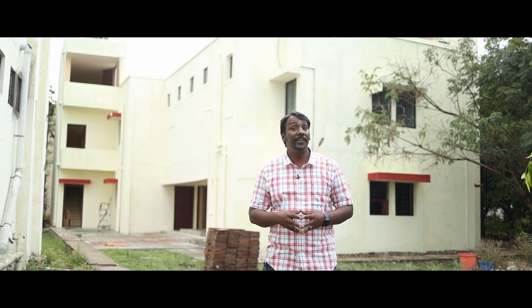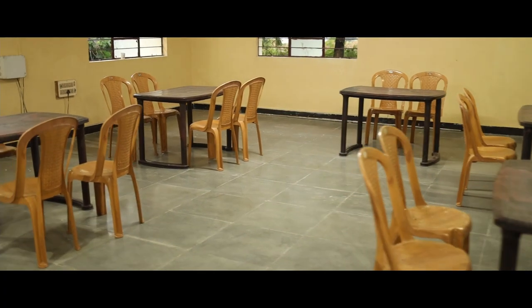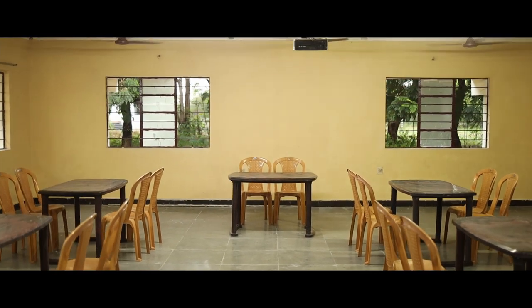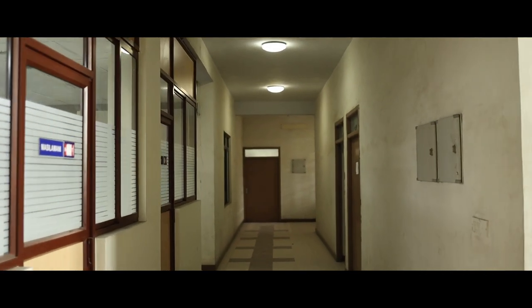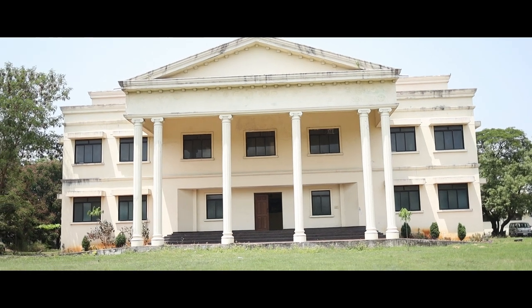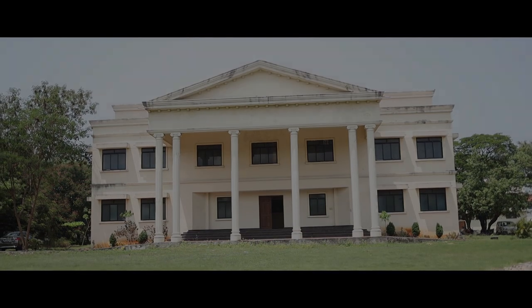What you see behind me is our girls' hostel. About 15 to 20 students can stay and study here comfortably. On the ground floor of the same building, we have our dining and kitchen facilities. At Lakeview, our students will avail the best education and a comfortable stay with a very rich experience of a cross-cultural fellowship with various students coming from different parts of our country.